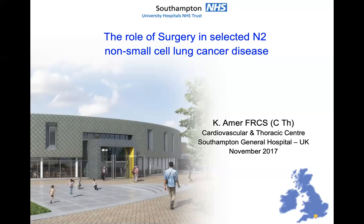The N2 disease in non-small cell lung cancer is a very complex subject and it is not a very light talk to have. Bear with me. You can always stop me if there is something you really need to understand — I'm sure Zameer will do.